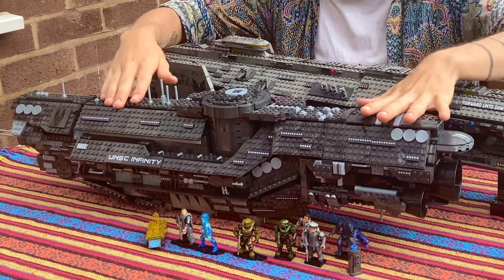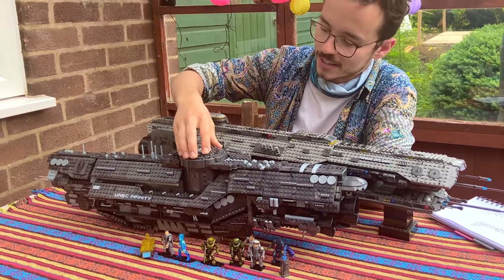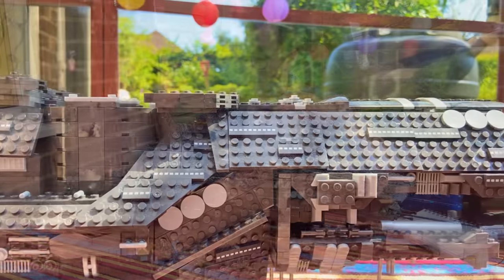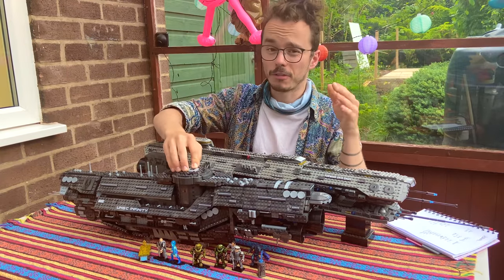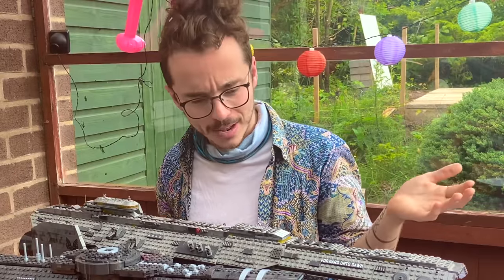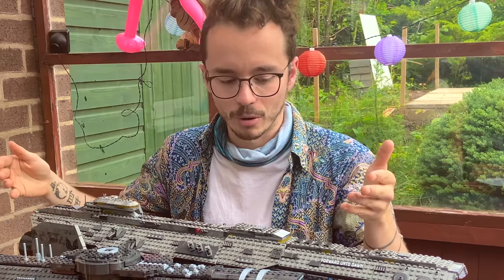And that's where the UNSC Infinity comes into play. Its 2018 release came with 2,456 pieces and retailed at below $200, below £200, which is immediately a far more accessible set for a wider audience. You can find it on Amazon and eBay now for even less than $200. On price, the UNSC Infinity is clearly better for a wider audience.